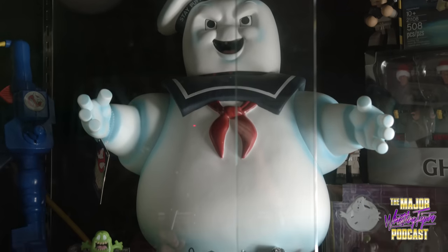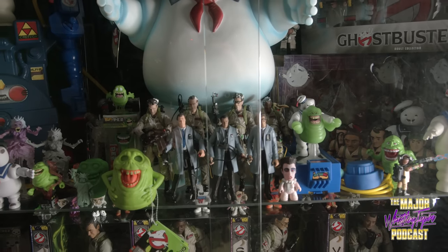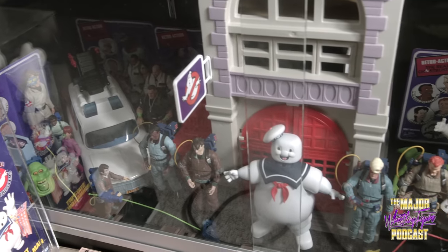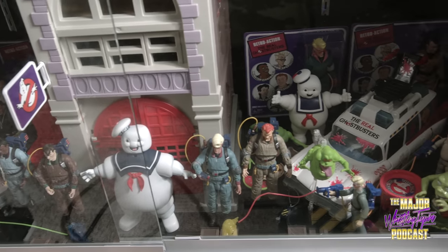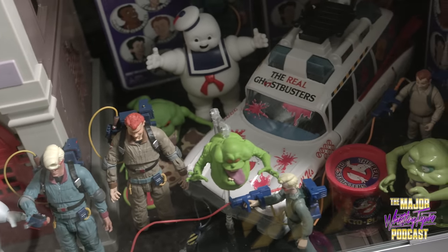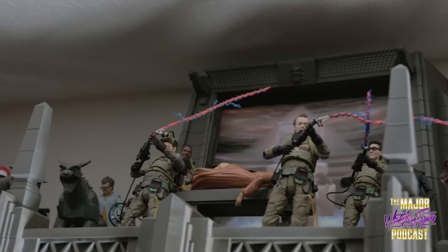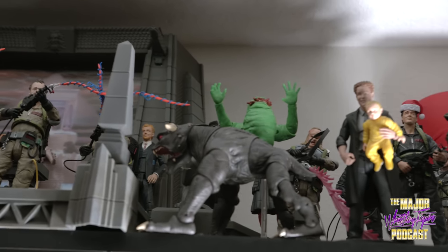Ghostbusters is one of, if not, my favorite movies ever since I was a little kid. And when I grew up, I appreciated it on a whole other level. But there were no movie figures when I was a little kid — just the Real Ghostbusters, the original Kenner, which I have down here. I also have the Diamond Select, supposed to be like the Real Ghostbusters. The Firehouse — such a classic toy, one of my favorites. Just like the sewer, I bought that in the box and put the stickers on because my childhood ones were destroyed.